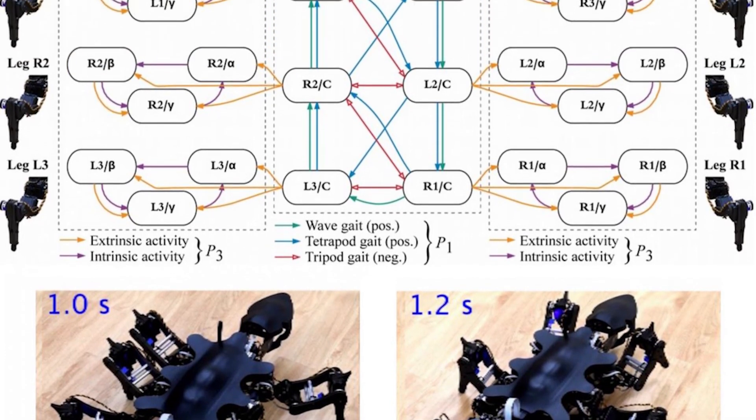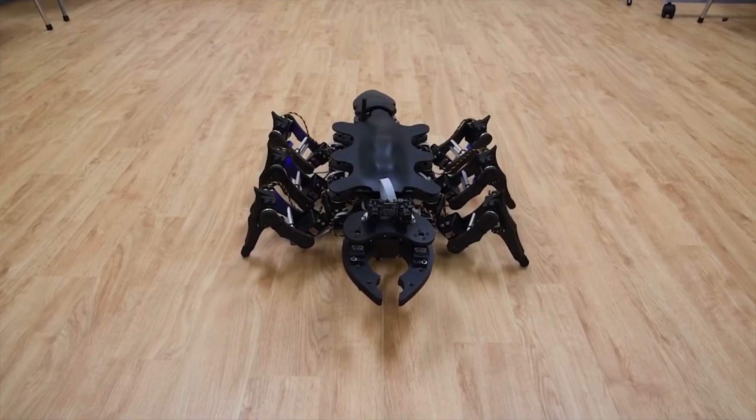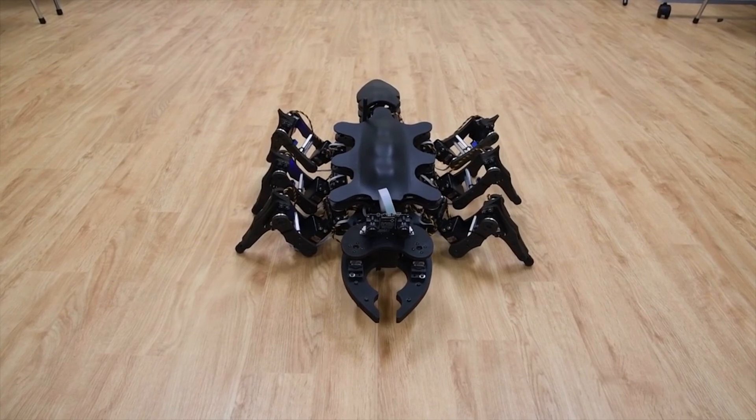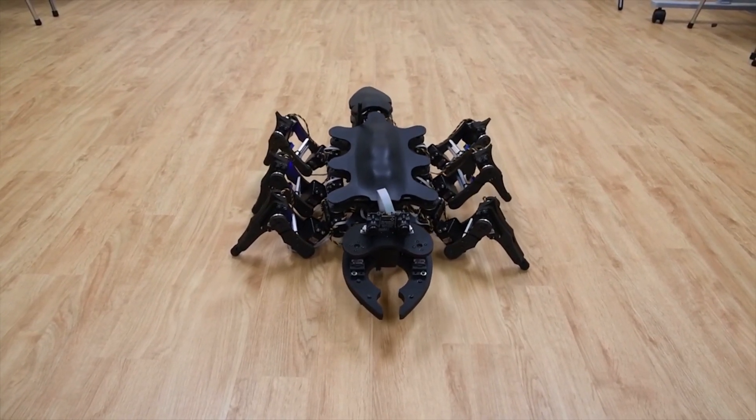As you can see in the video, the bot is essentially learning how to walk. It struggles until it finds its balance and gait. In the past, it has been near impossible to mimic an animal's brain — they're too complex to condense into a pattern generator,